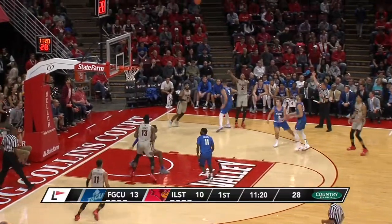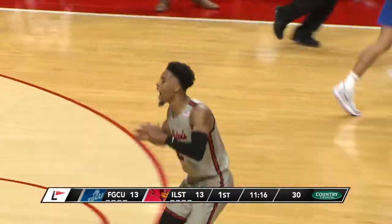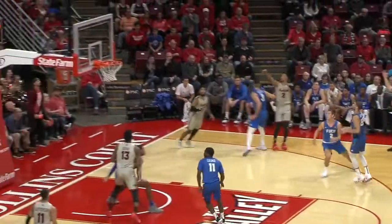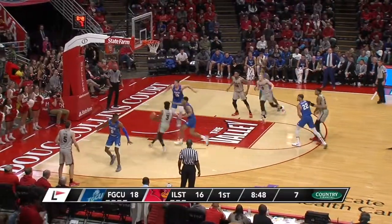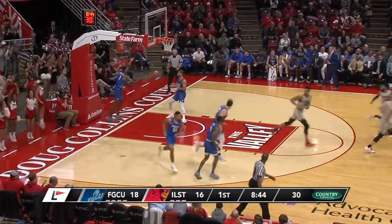You better go up strong. Copeland from the corner, another three. Great job by Keyshawn Evans at getting the second opportunity. Oh, good hesitation dribble — on the floor and leaves it for Gassman. Well done by Illinois State.